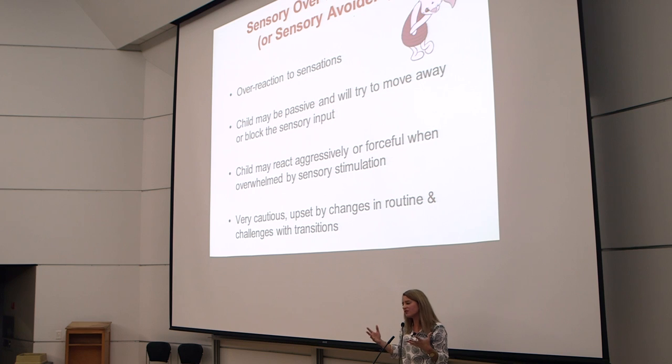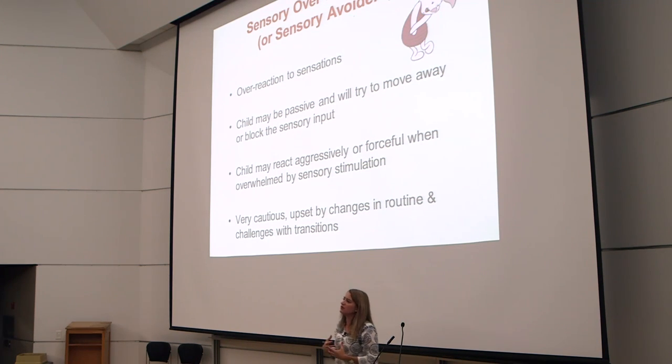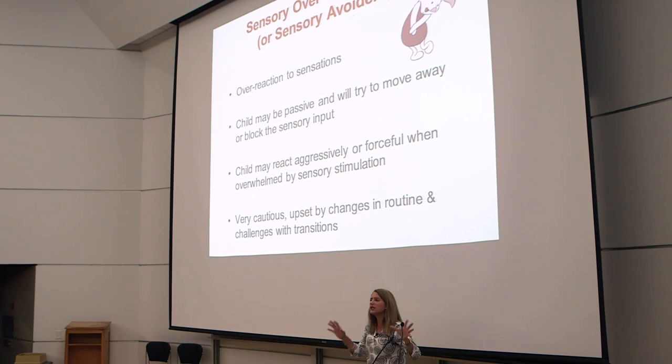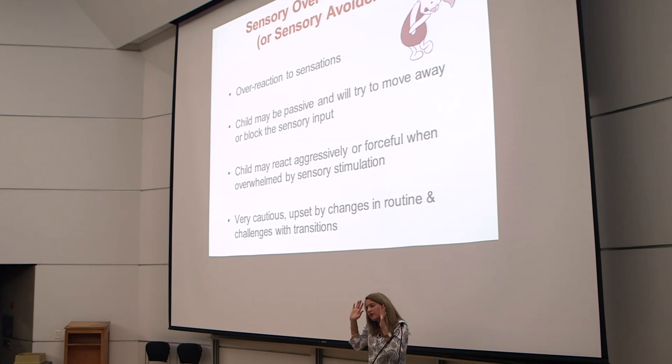When I talk to children, I like to do a lot of self-awareness work — it's not just for the parents, it's for the children too. I may say, you're like Piglet in Winnie the Pooh — everything is a bit too much. So what can we do to help you?